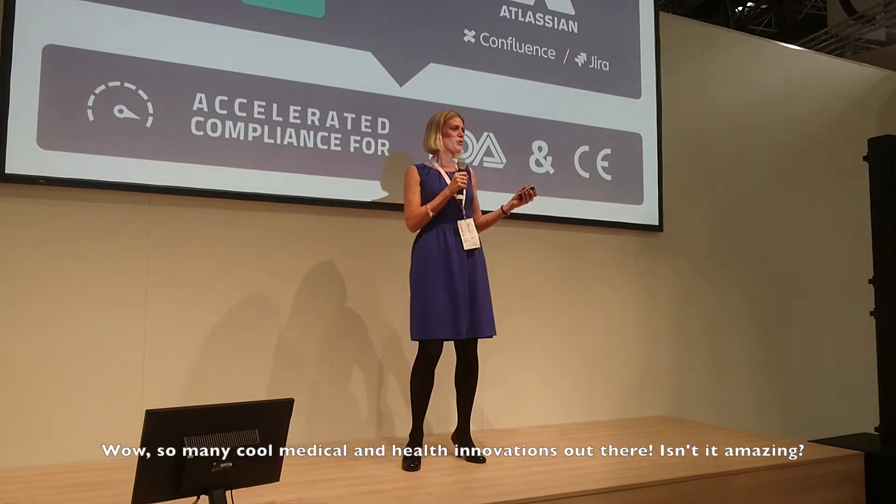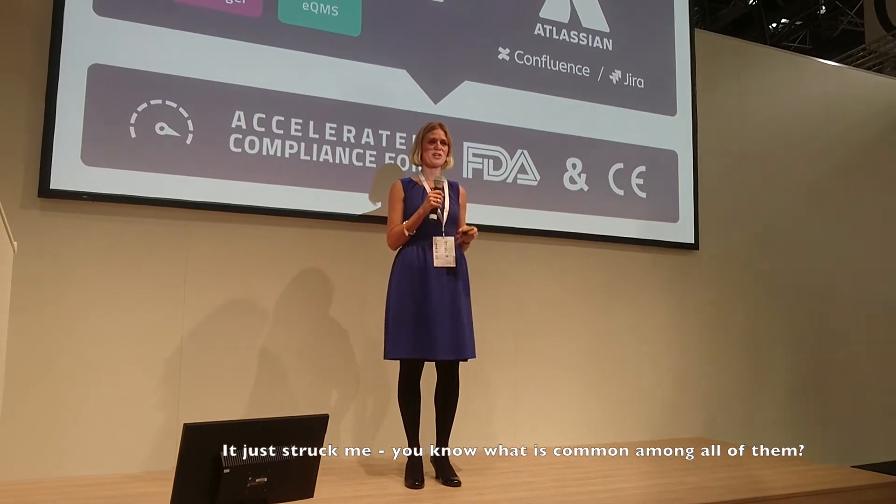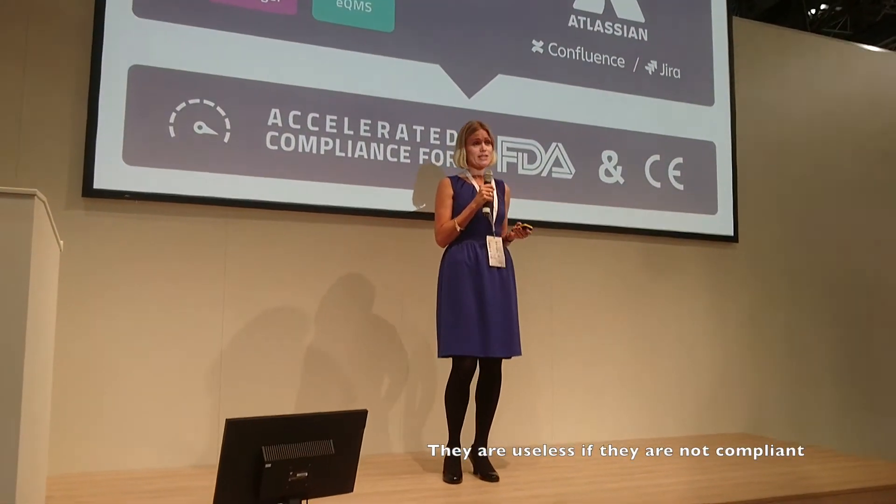Wow, so many cool medical innovations out there. It's indeed amazing. And it just struck me — you know what is common among all of them? They are useless if they are not compliant.